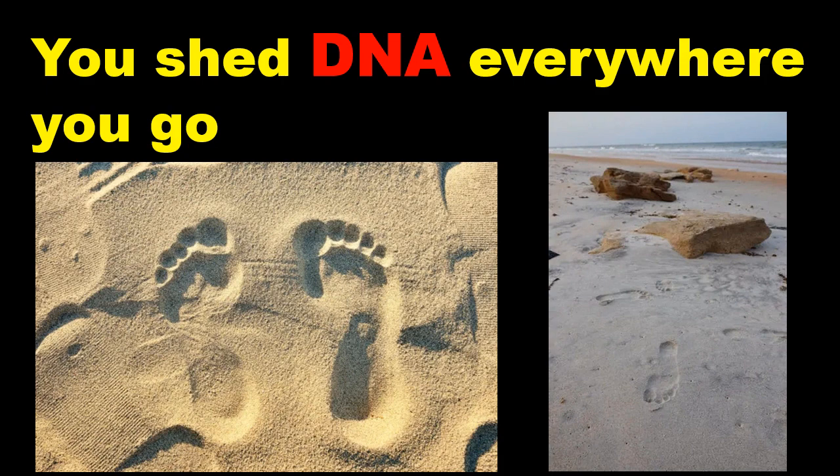Our team uses environmental DNA to study endangered sea turtles and the viral tumors to which they are susceptible. Tiny hatchling sea turtles shed DNA as they crawl along the beach on their way to the ocean shortly after they are born. Sand scooped from their tracks contains enough DNA to provide valuable insights into the turtles and the chelonid herpesviruses and fibropapillomatosis tumors that afflict them.